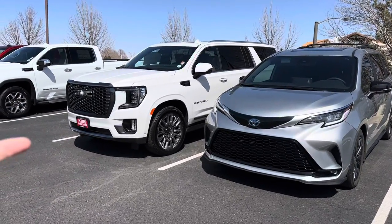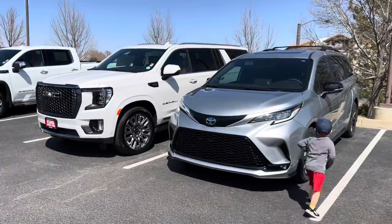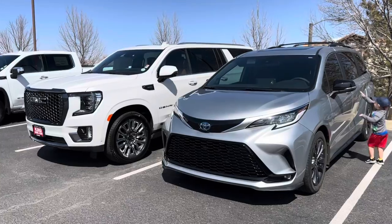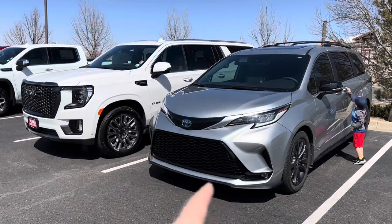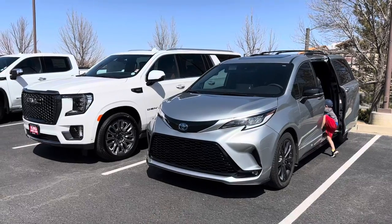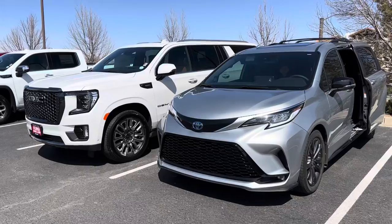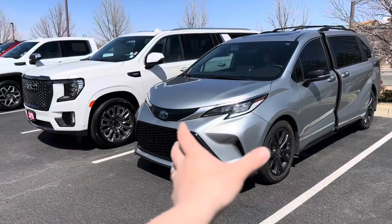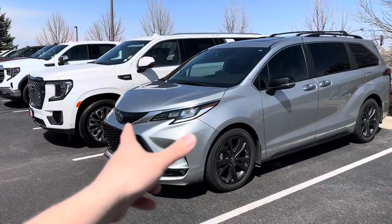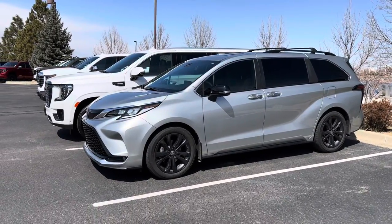It'll likely lose twenty or thirty thousand dollars over the next few years, and the Sienna here will lose a lot less over time. Historically speaking, Toyotas in general just do a little bit better when it comes to resale. But that's not why we got it — I mean, obviously it saved us a lot of money between the two anyway, about fifty thousand dollars getting the Sienna.